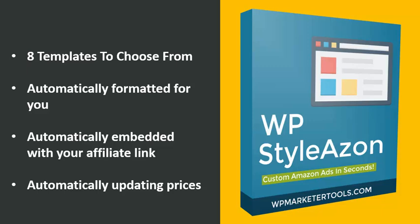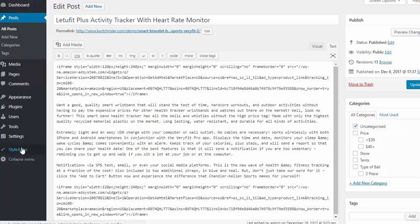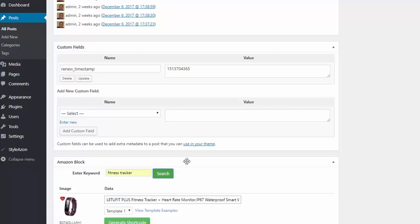Let me show you exactly how easy it is to use the WP Stylez On plugin. I'm here at a demo site I set up — you can see these are the boring old Amazon affiliate ads. So I'm going to simply edit this post. Since I already have the Stylez On plugin installed, I can scroll down to the Amazon block and search for fitness trackers. I hit search and the plugin goes to Amazon and brings back related products.